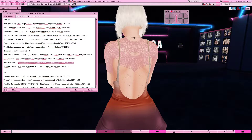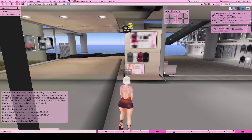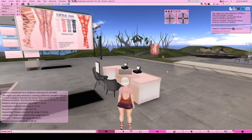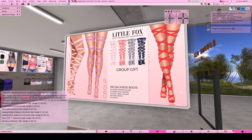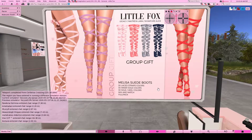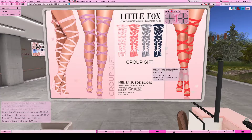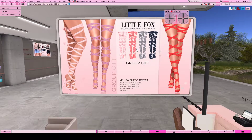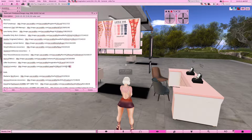Next is Little Fox. Right when you land, the new group gift is right behind you - this is the gift for June. It comes in 30 colors, you can mix and match, it's very cute with a little bow on the back of the thigh. Completely adorable. This is brand new so you can grab it anytime this month.